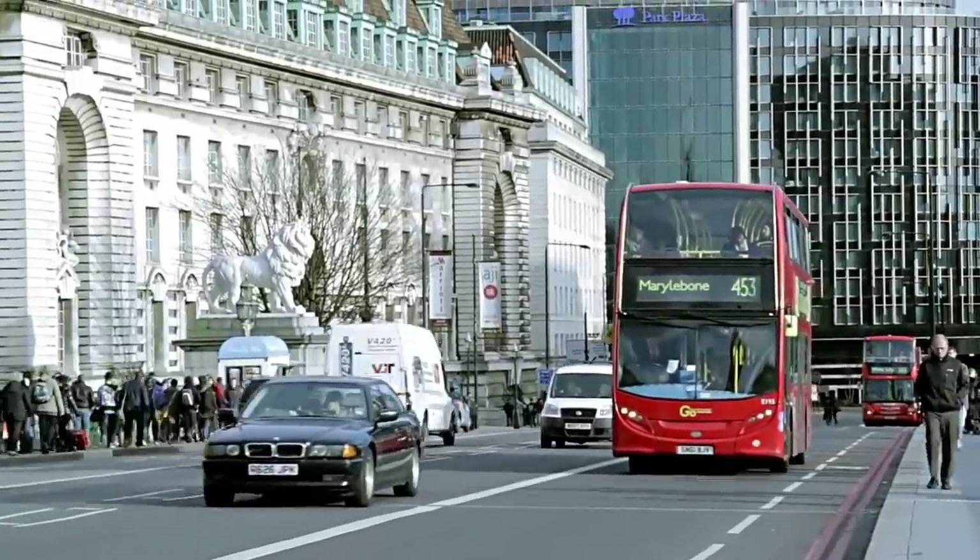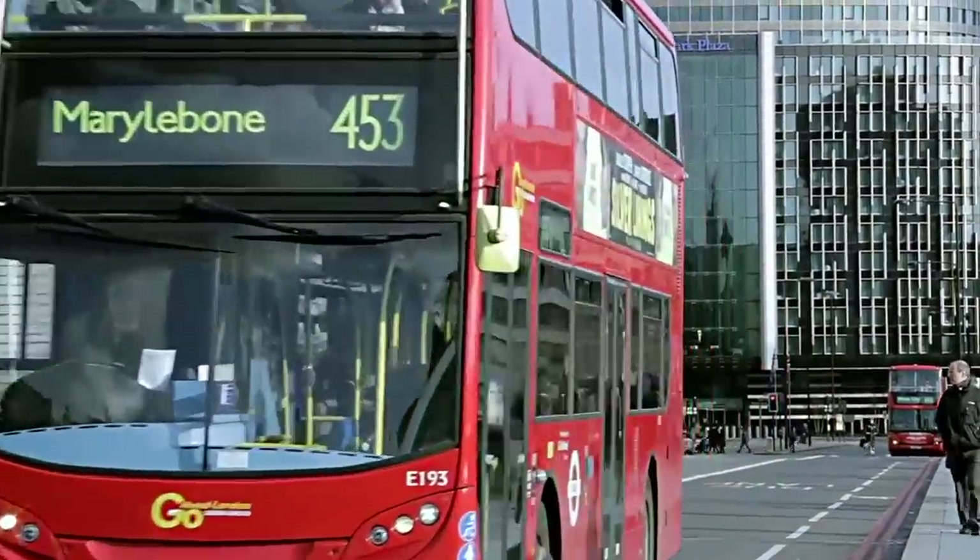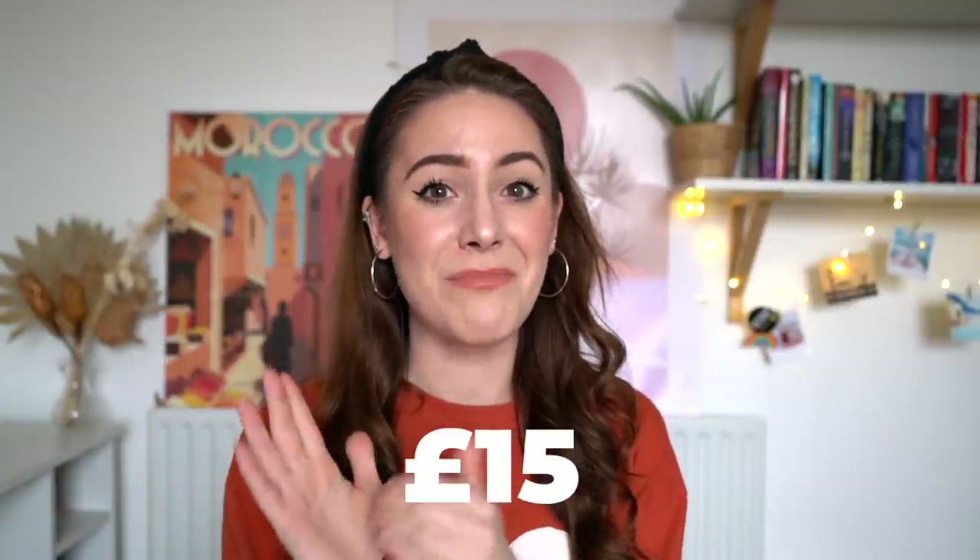Now, if you have a car, that's moving to the opposite side of the spectrum — that will cost you a lot of money. And I'm not just talking about the upkeep, insurance and gas. I'm talking about physically going into central London. We have something called the congestion charge, and it adds up to £15 per day.